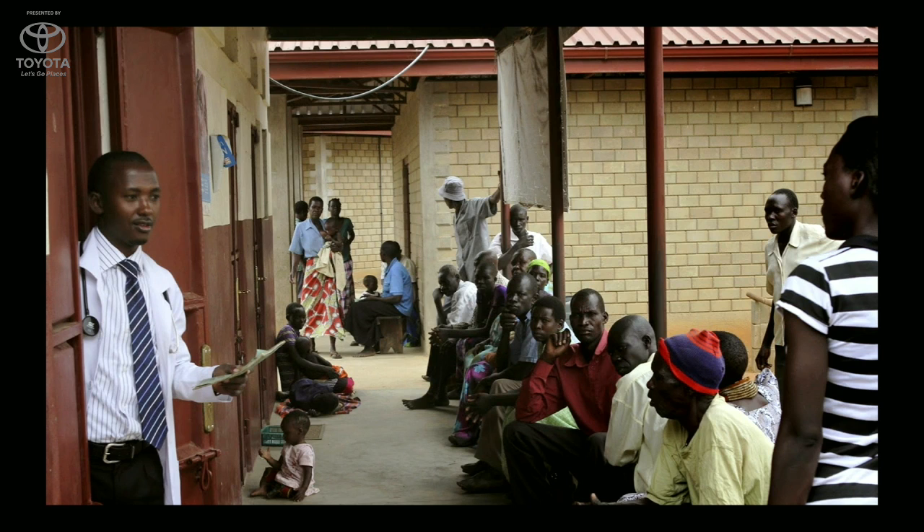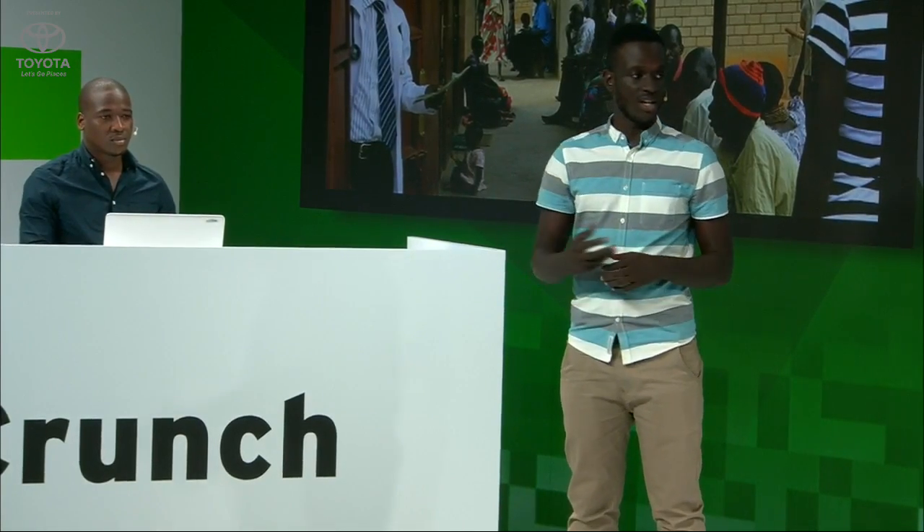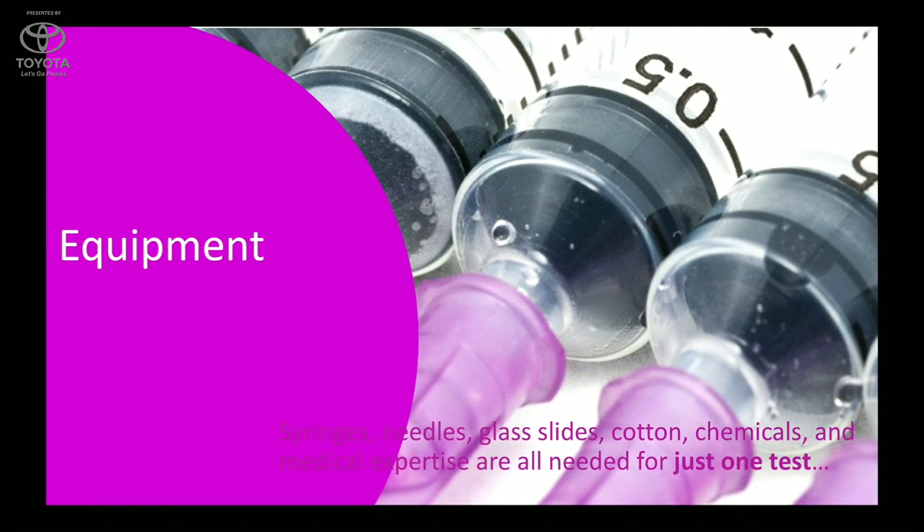A simple malaria test takes about 30 minutes — that is from the time the blood is drawn from the patient till when the results are obtained. This process requires a lot of equipment: glass slides, syringes, and chemicals, as well as a medical doctor to get conclusive results. All these factors combined make it very difficult and expensive for both the clinic and the patient.